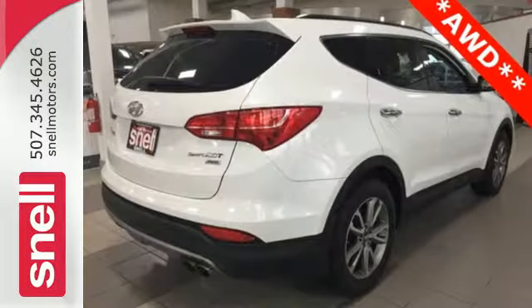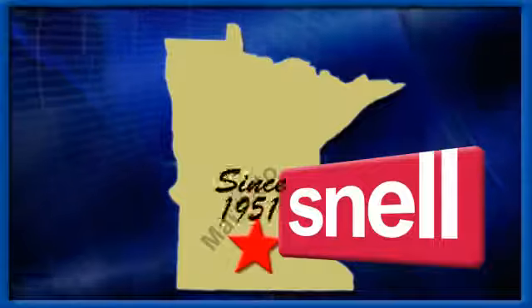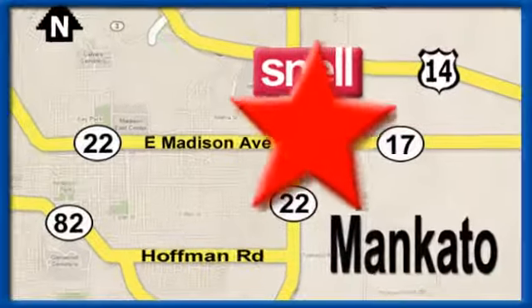Cruise in today and look at this versatile Sonata Sport. Snell Motors, proudly serving the Mankato area since 1951. We're conveniently located on the corner of Highway 22 and Madison Avenue, just south of the River Hills Mall.